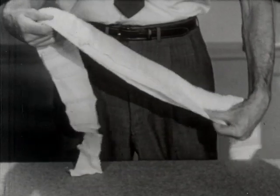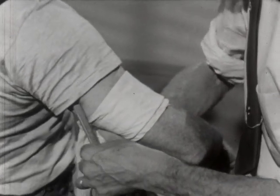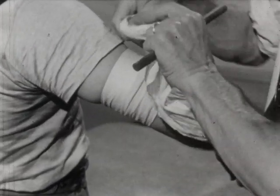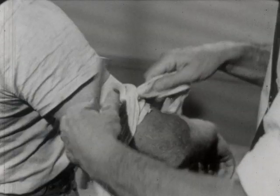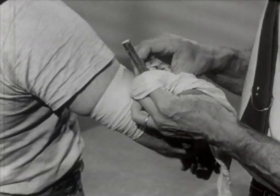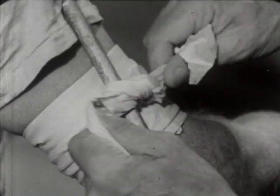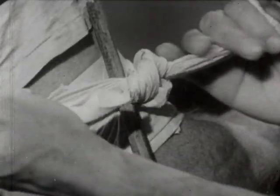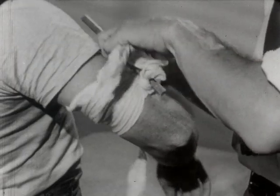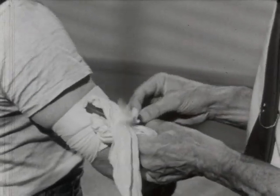An improvised tourniquet can be made from any piece of sturdy cloth which is two inches or more in width and long enough to go around the part. If possible, wrap the cloth around the part twice, then tie a half knot. Place a stout stick over the half knot and complete the knot, tying the stick in. You must have a strong piece of wood — a pencil or pen will not do. Twist the stick until the bleeding stops and hold it in place either by hand or with another bandage.